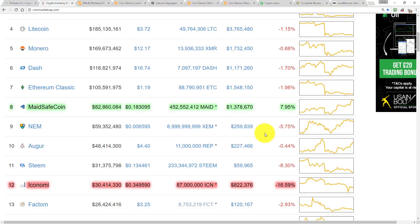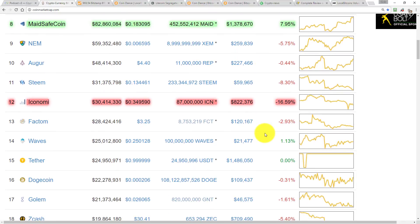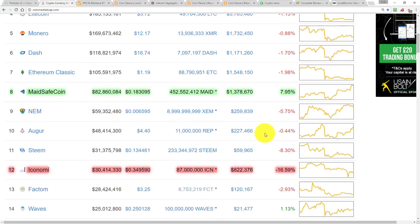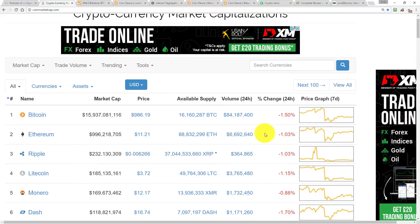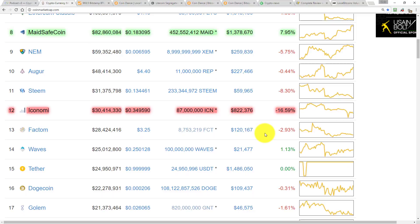It's quite a steep drop if I'm perfectly honest. Waves is also up 1%, but other than that I think everything else is down at least a single digit. So there's only one double-digit loser and that was Iconomy.